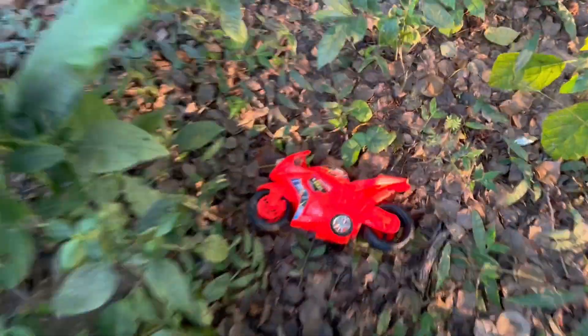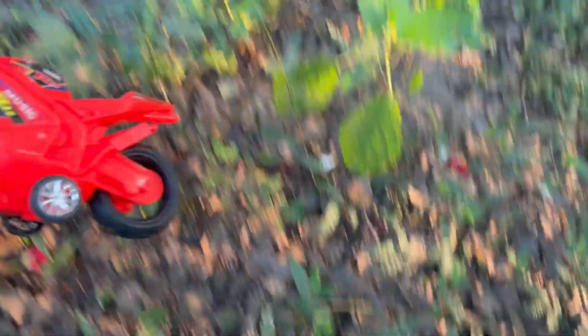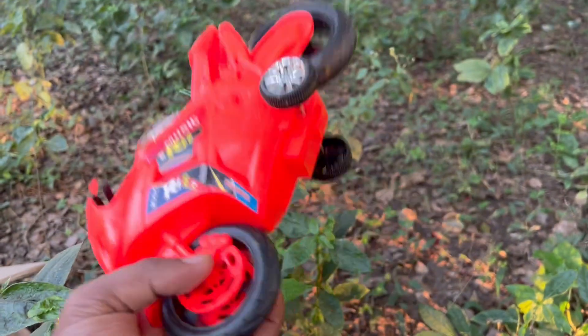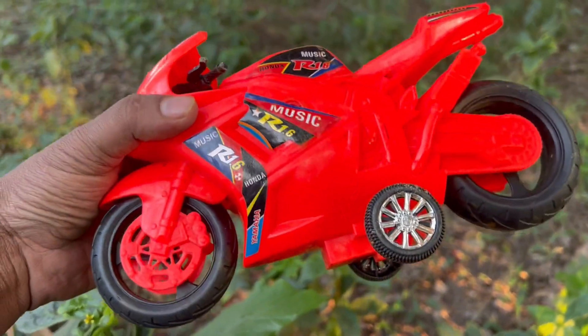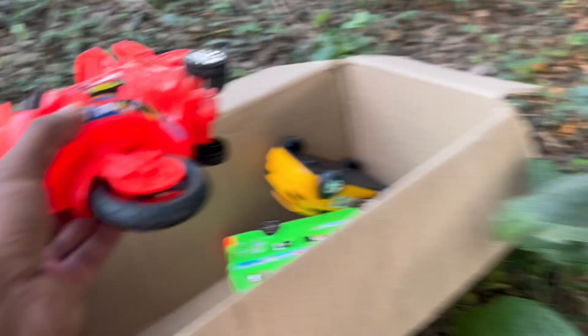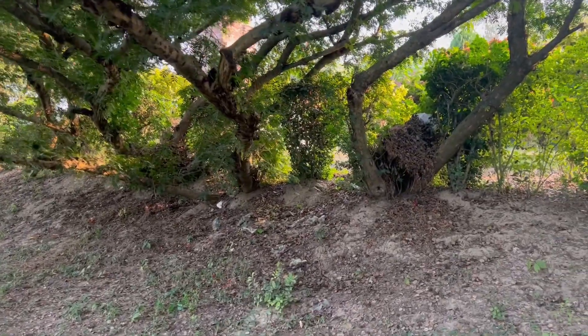Oh my God! This is a beautiful bike toy guys. Look at this beautiful bike toy. The R16. This is a big jungle guys.